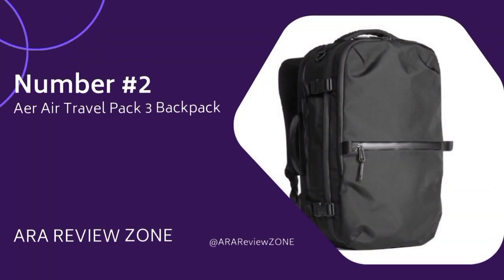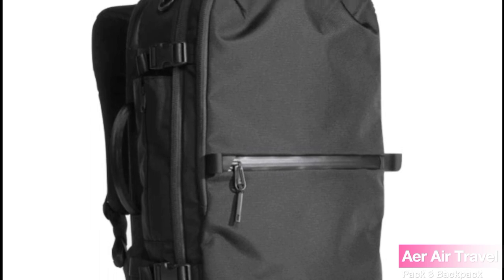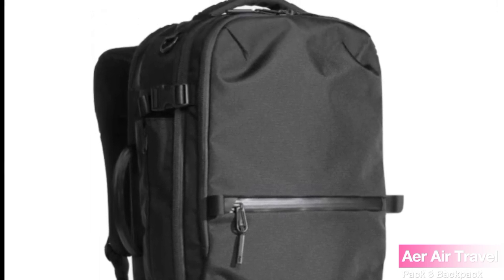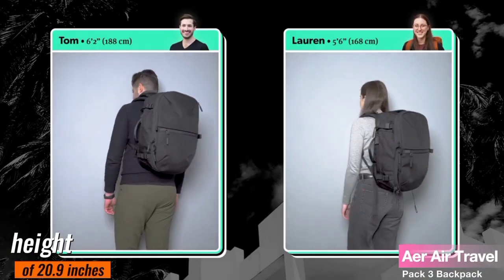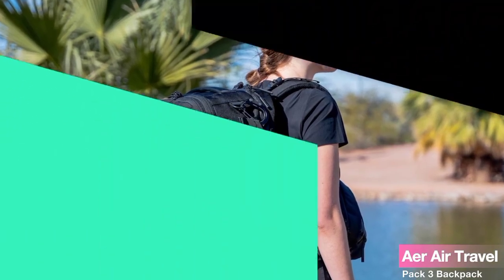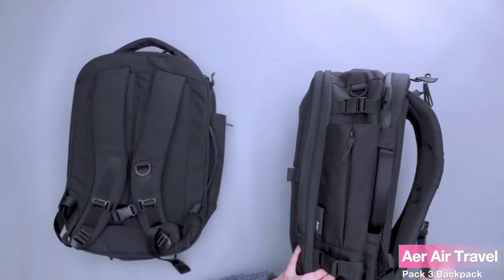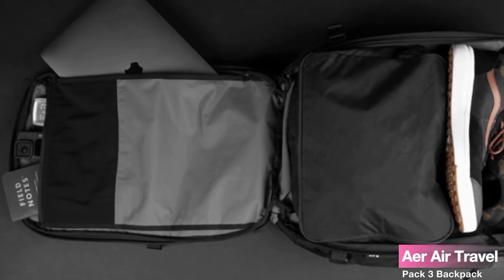Number 2: the Air Travel Pack 3 Backpack in black. The Air Travel Pack 3 Backpack stands at a height of 20.9 inches, with a width of 13.0 inches and a depth of 7.5 inches. This well-thought-out design ensures you have enough space to pack all your essentials without any discomfort. Whether it's your clothing or travel gadgets, this backpack has got you covered.